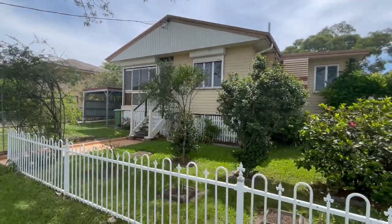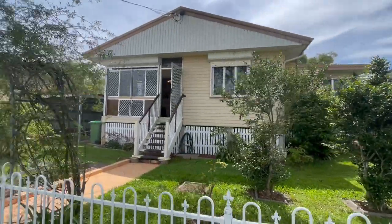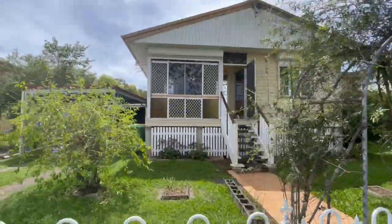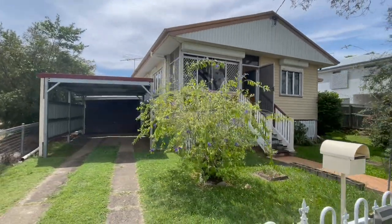Howdy folks, Tank Lee here once again from HouseQuest Real Estate here in Ipswich at this amazing new listing here, 19 Alexandra Street in Berval. Not Alexander — Alexandra. Let's get it right people. Alexandra the Great. Yay the girls. Alright, let's check this one out.